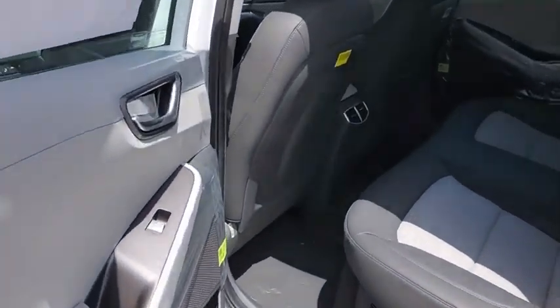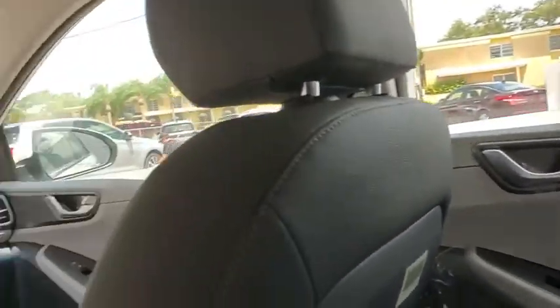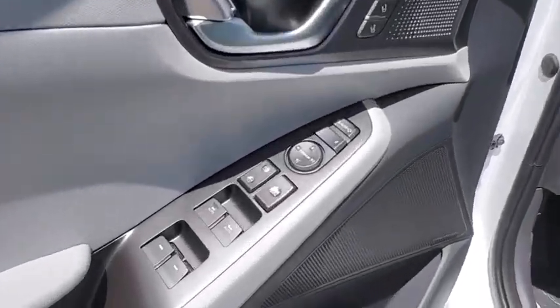Here are some of this vehicle's great options: traction control, navigation system, dual airbags, alloy wheels, power steering, four-wheel disc brakes, eight speakers, electronic stability control, heated front seat.